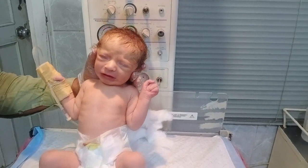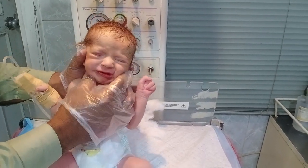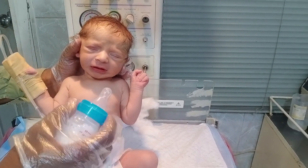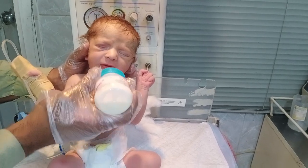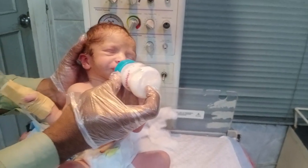I performed CPR, I used an ambu bag, and did every emergency procedure. After one day of treatment — including IV fluids and IV antibiotics — this baby improved. But after 24 hours, this is the first feeding trial of the newborn baby.